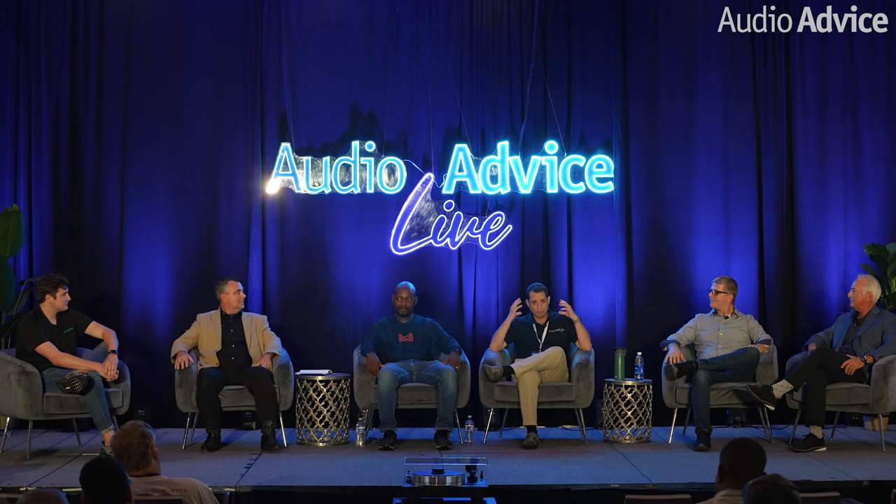At MadVR Labs we specialize in HDR processing — we're very much at the core of the HDR algorithms. It's really amazing and allows us to do things that are truly next level with the picture. Couple that with the audio experience and you really bring that commercial cinema experience to the home.